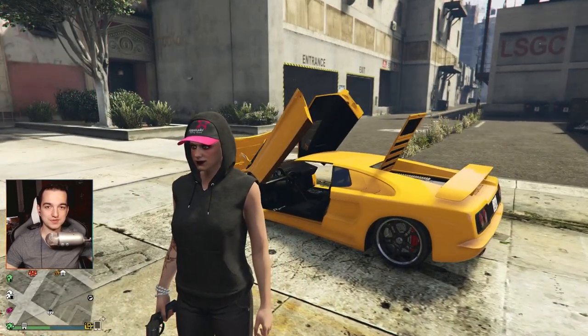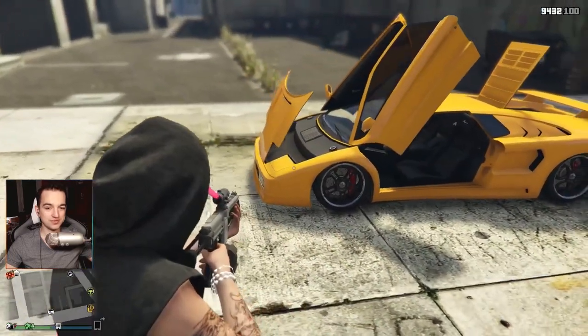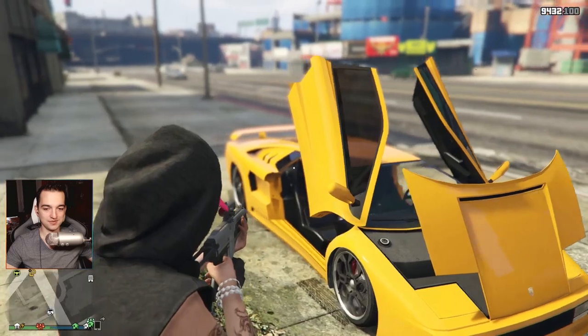I'm Lucek, this is from GTA Online. I welcome you to another episode of this game. Today we are tuning a new car which I've been waiting for a long time — it's the Lamborghini Diablo.